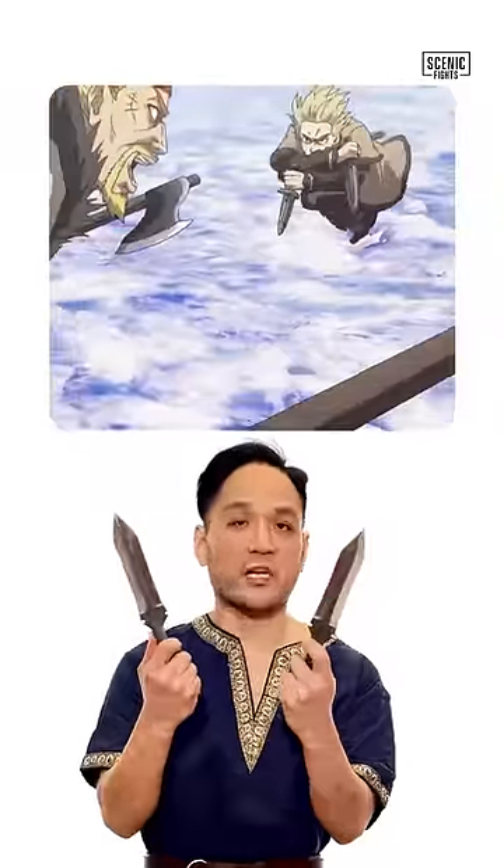Let's talk about the pros and cons of Thorfinn's daggers. In Vinland Saga, Thorfinn wields his famous double daggers. Let's talk about the pros.